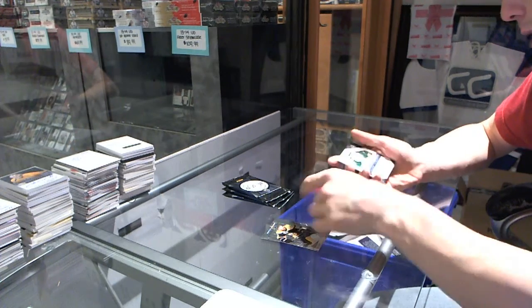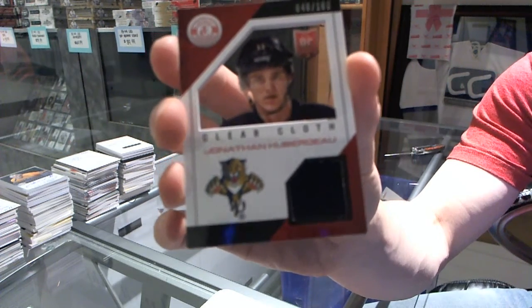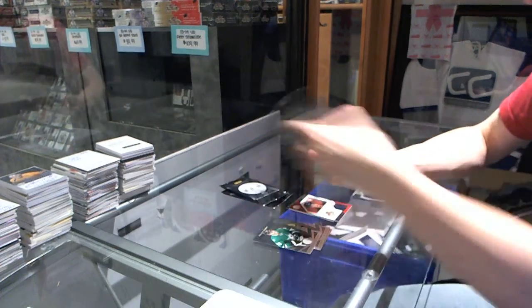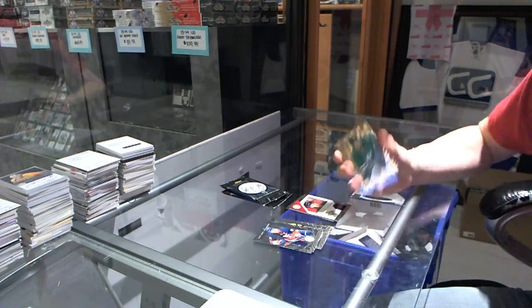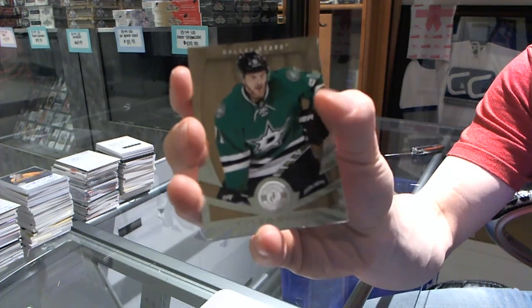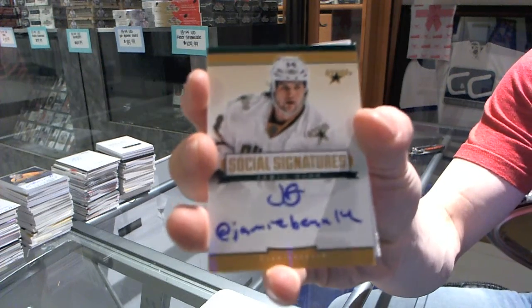The rookie of Mike Koska, a clear cloth jersey numbered to 100, Jonathan Huberdeau. We've got a platinum gold numbered to 25, Tyler Seguin. Rookie of Justin Schultz, and a social signatures of Jamie Benn.